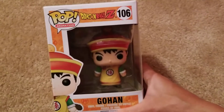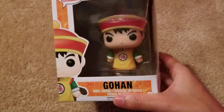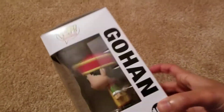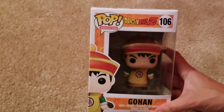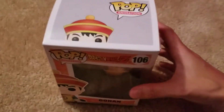Anyways, it's a Young Gohan. He actually has the tail, which I really like. And he's the three-inch vinyl figure — I think it's like three inches, a little over three inches.